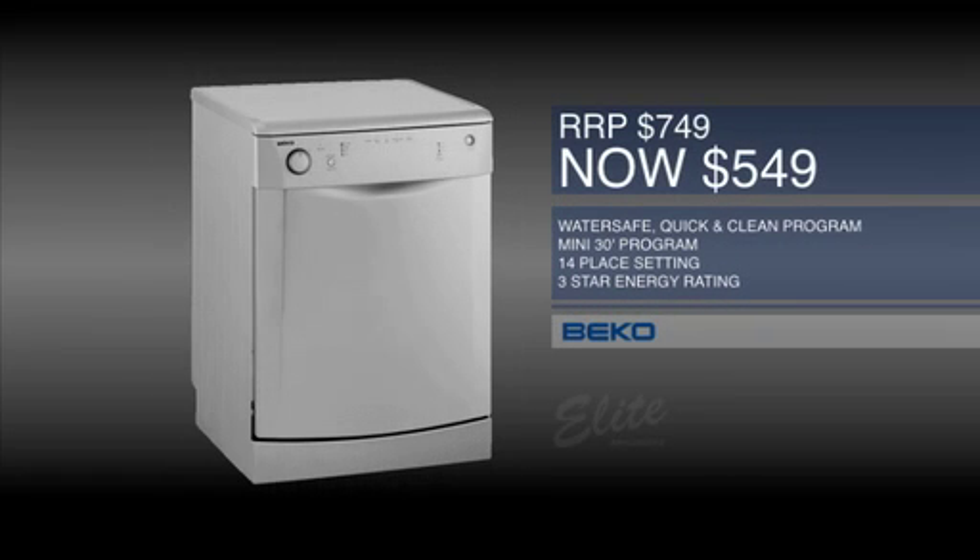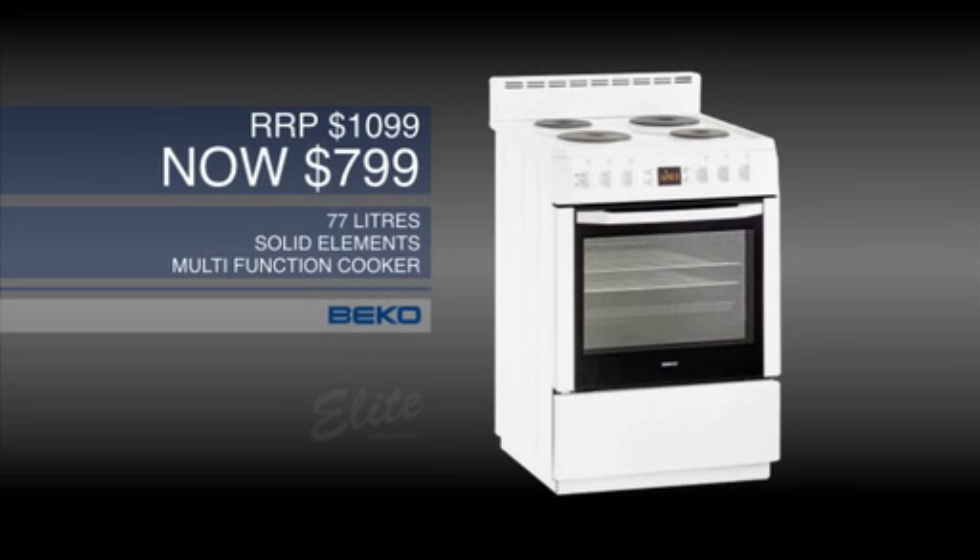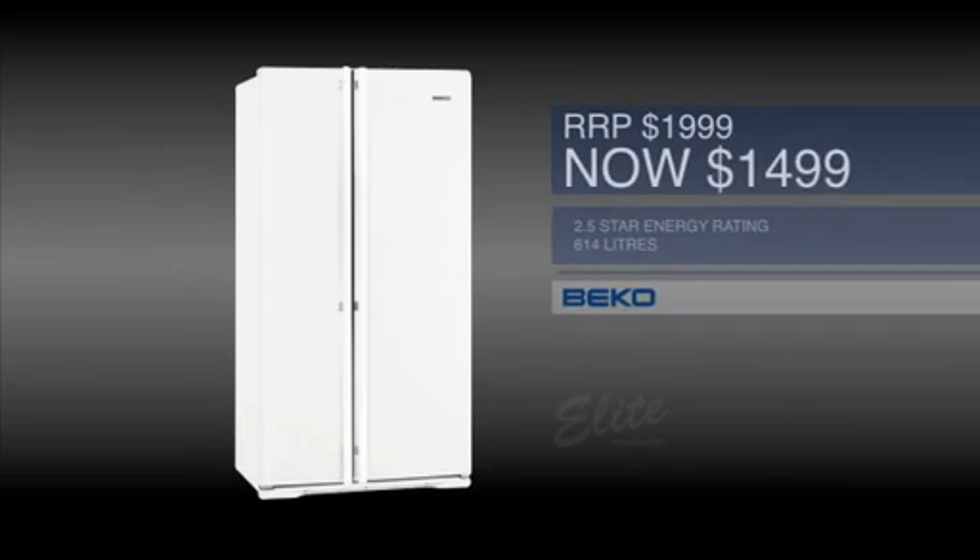The 60cm freestanding stainless steel dishwasher, an introductory $5.49. The 60cm white freestanding multi-function cooker, a special $7.99. 614 litre white side-by-side fridge, an introductory $14.99.